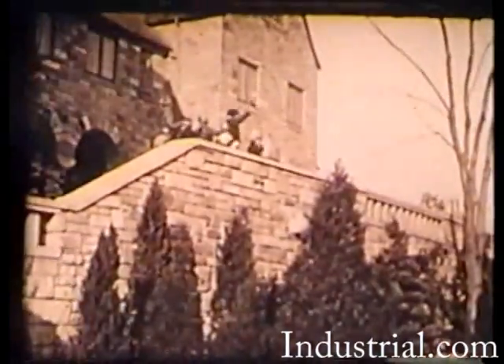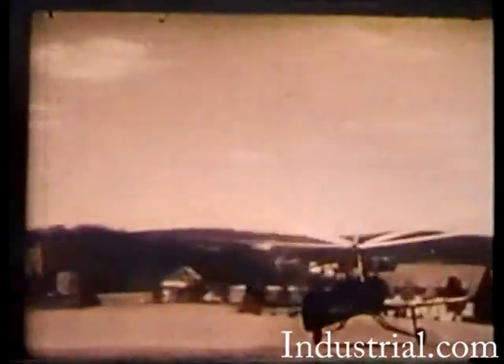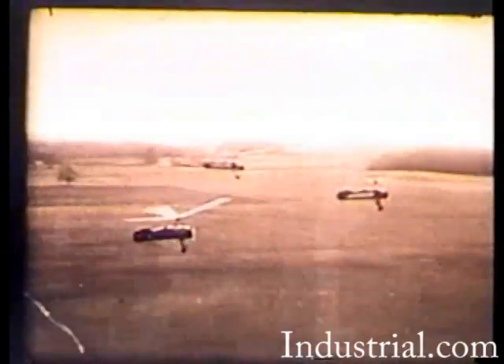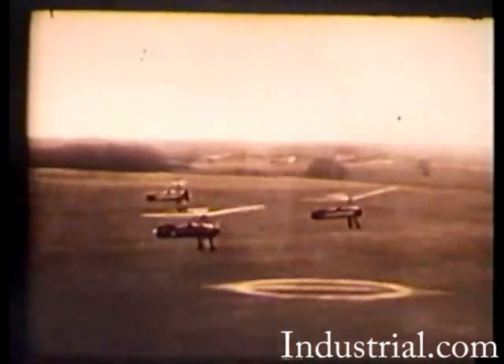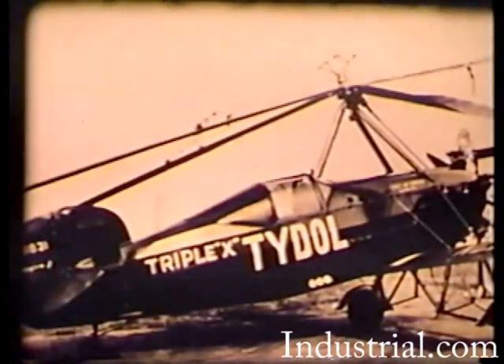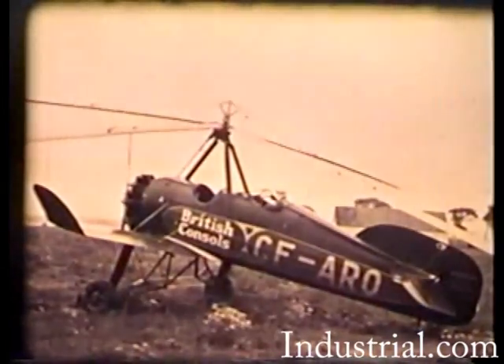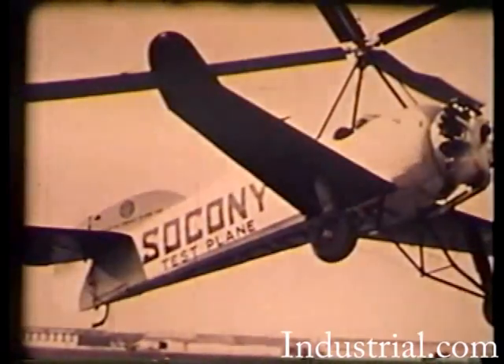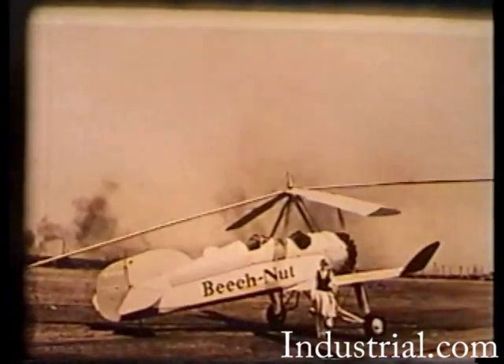Safe door-to-door transportation by auto gyro was a Pitcairn dream. In other areas of service, the auto gyro came into popular demand from private owners, including commercial businesses, who were quick to recognize its advertising and promotional advantages. In 1931, Amelia Earhart flew the PCA-2 for the Beech Nut Company.